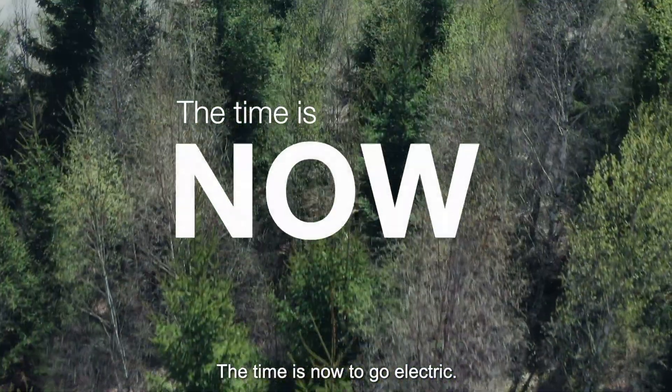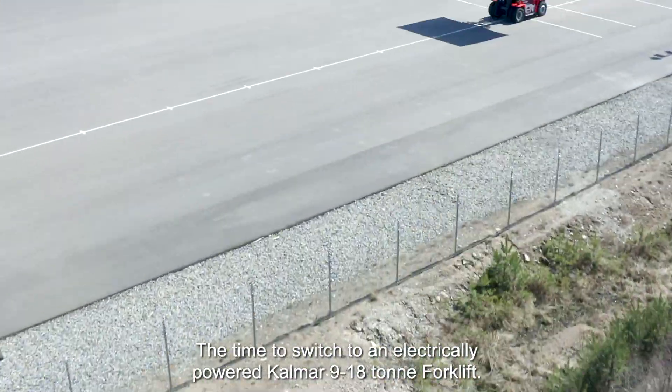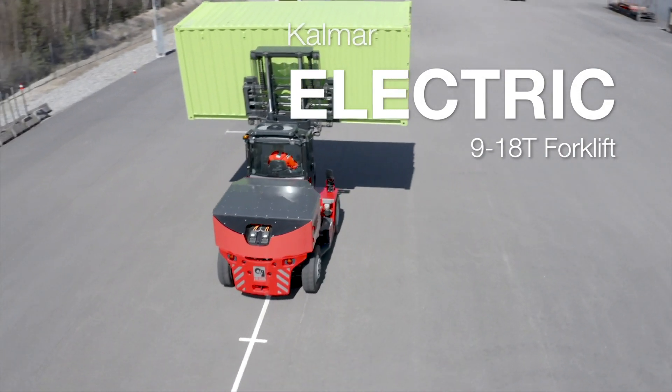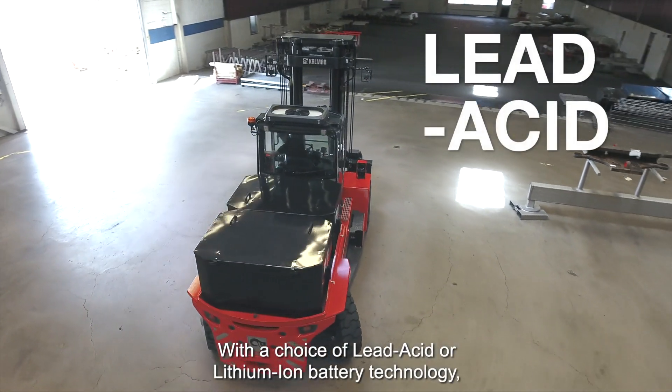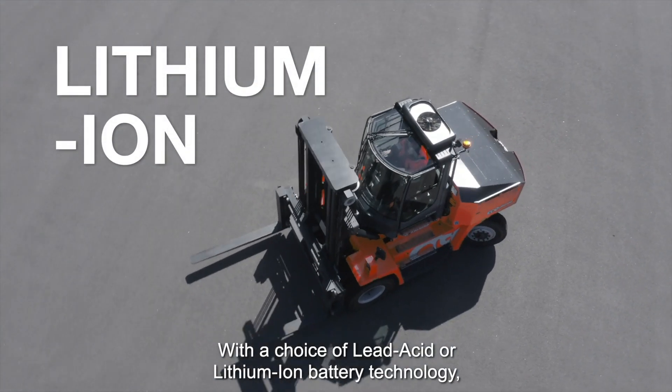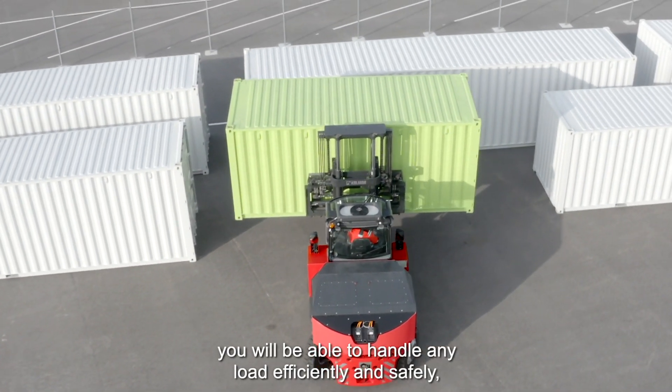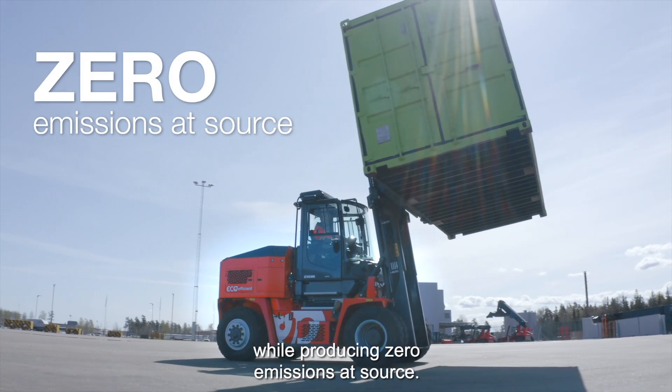The time is now to go electric — the time to switch to an electrically powered Kalmar 9-18 ton forklift. With a choice of lead acid or lithium-ion battery technology, you'll be able to handle any load efficiently and safely, while producing zero emissions at source.